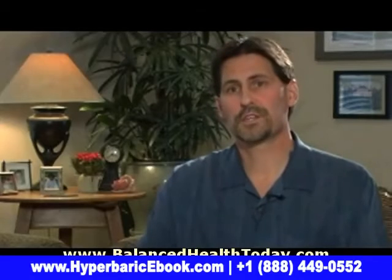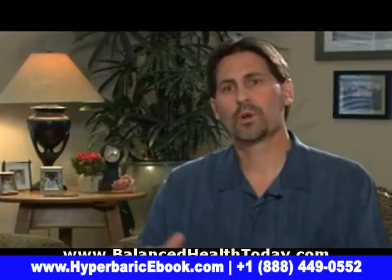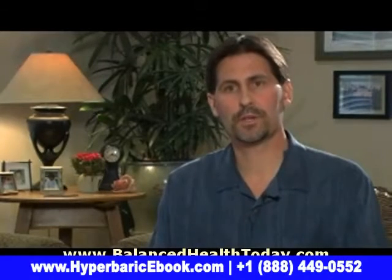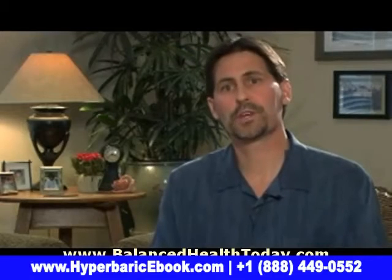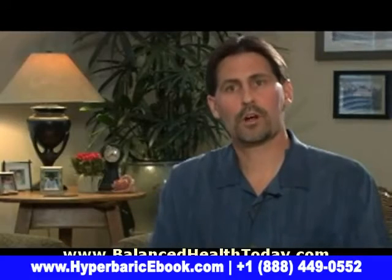Now, logistically, that may be easy for some people. And one way to actually be able to do more is to do some sort of an in-home rental chamber program. One of the doctors that has implemented this type of program very successfully has been Dr. Newbrander. The basic premise is doing an in-home program where you're doing lower pressure therapy, about 1.3 atmospheres, with lower oxygen concentration, but over a longer period of time.